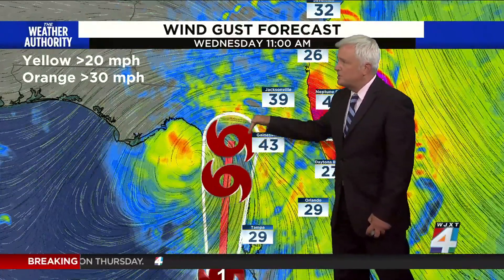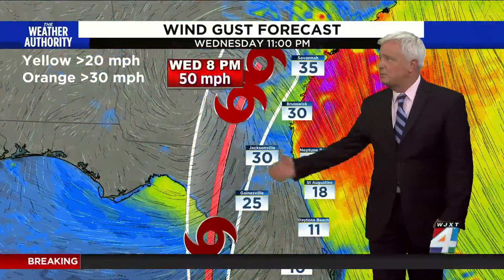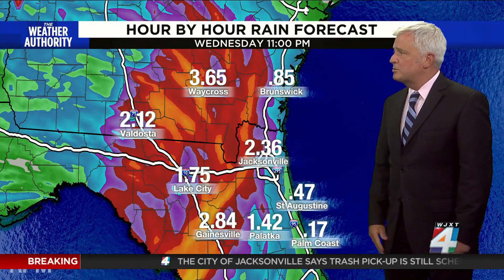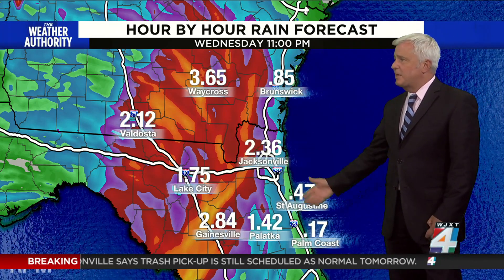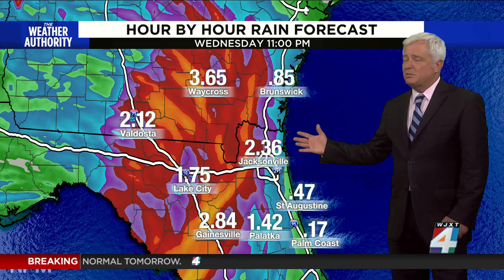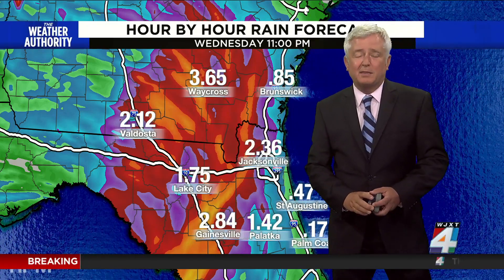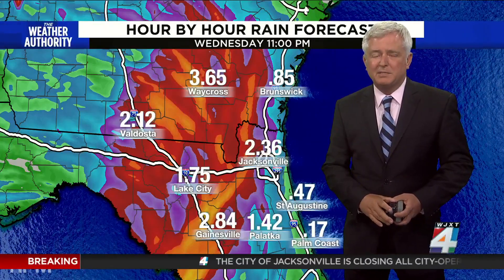But the core of the storm — notice it's west of Gainesville — and that core is where the worst of the winds and the rains will be. Even at 8 o'clock tomorrow night, we're looking at 50-mile-an-hour winds along the coast in Georgia, where they have tropical storm warnings in effect. Here's the rainfall forecast — this just updated. It will be drier, a lot more so along the beaches, and then it will be wetter inland. This is the track of the core. I'll have a lot more to say in about 10 minutes' time.